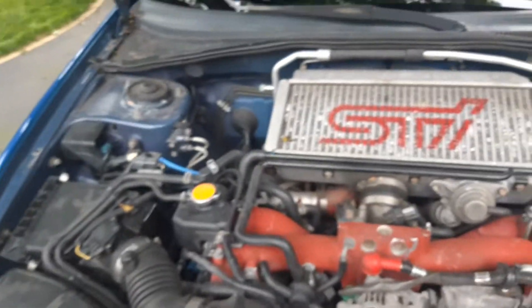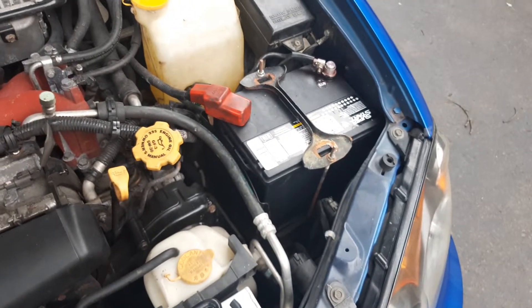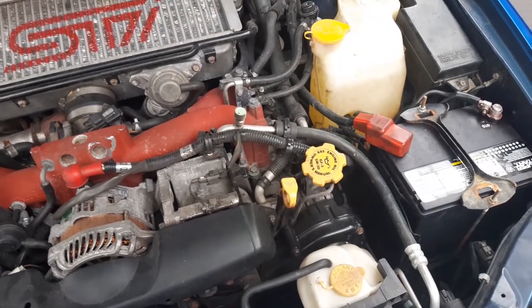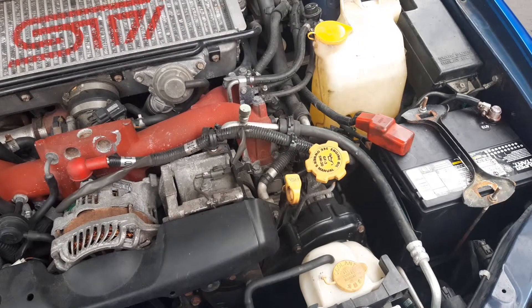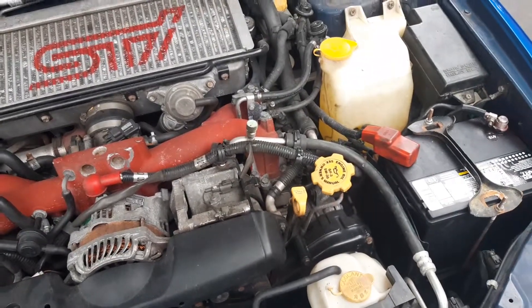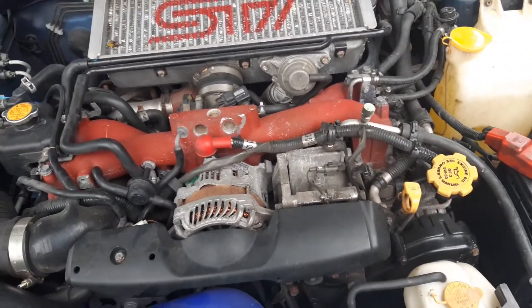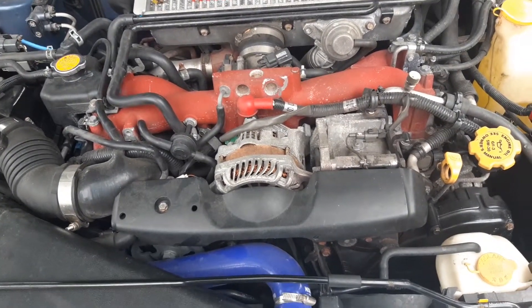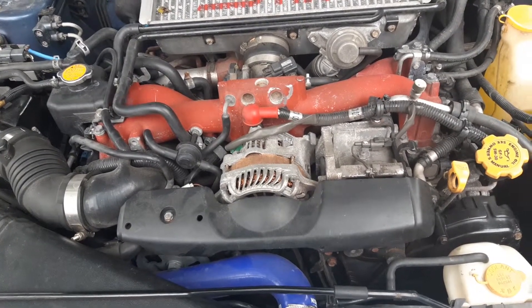I'll show the engine a bit too. Nothing too special — it's all stock, which is surprising after five years. I put a new battery in it. I did brakes all the way around — pads and rotors. I got the rotors from Rally Sport Direct and the pads from NAPA. The NAPA pads are Akebono, on all four corners.